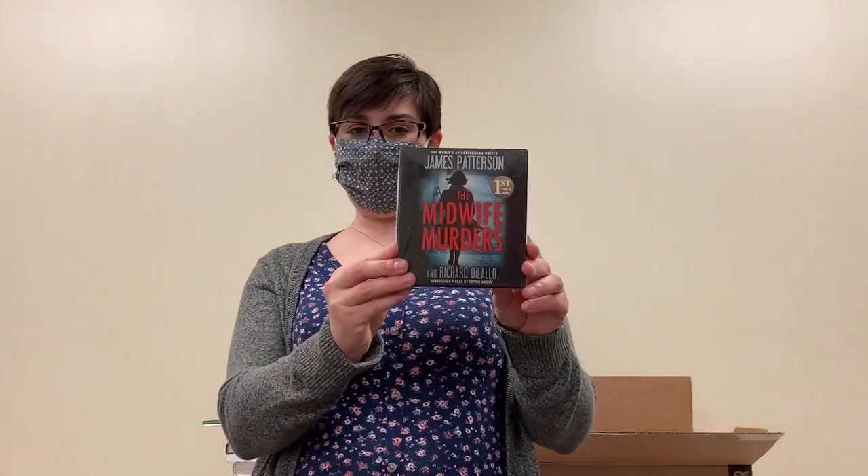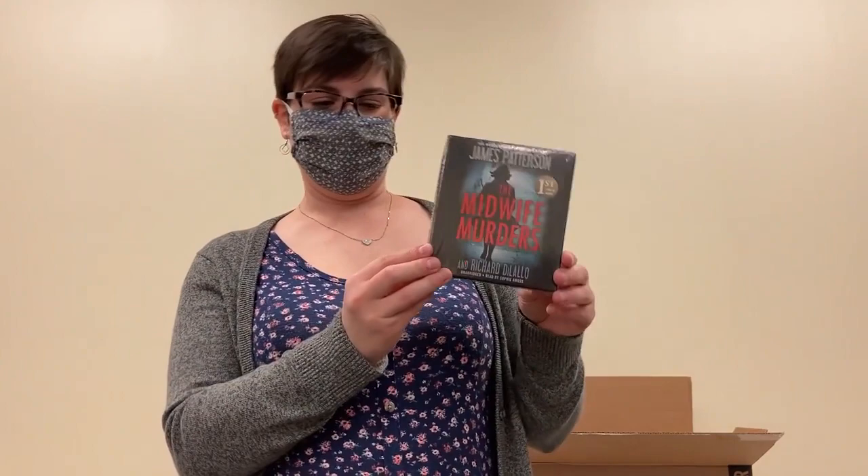Then we take a jump to another audiobook that's just come in — a new James Patterson. So again, one you'll want to get your name on if you don't already. This is The Midwife Murders.